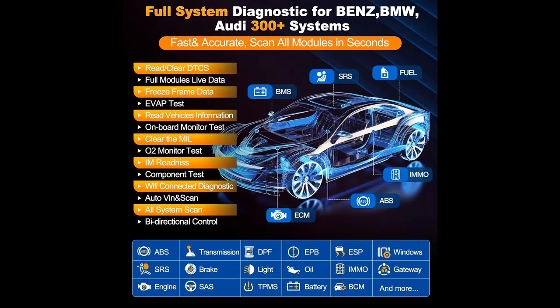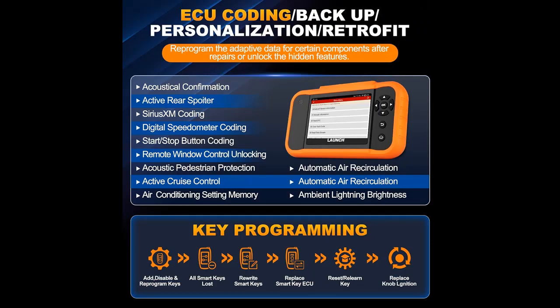ADAS: Calibrate a wide range of camera-based and radar-based driver assistance systems. Operate ADAS calibration for vehicle cameras, LKA system, ACC system, LDW system, and AVM system. Note: not all resets are available for all model years.